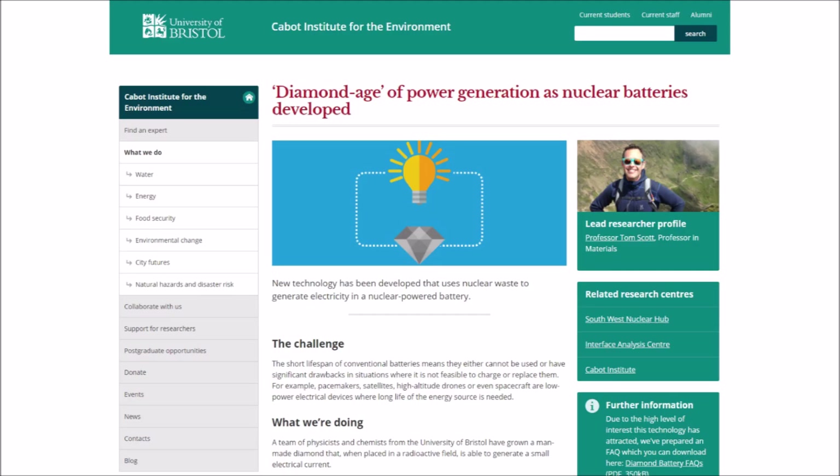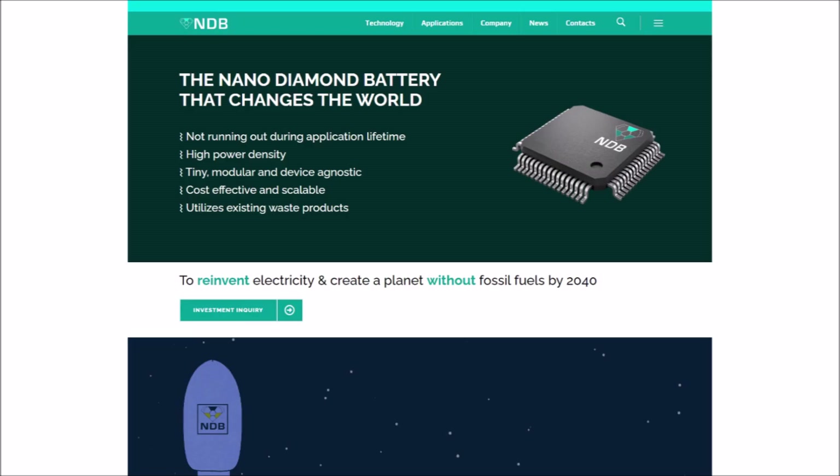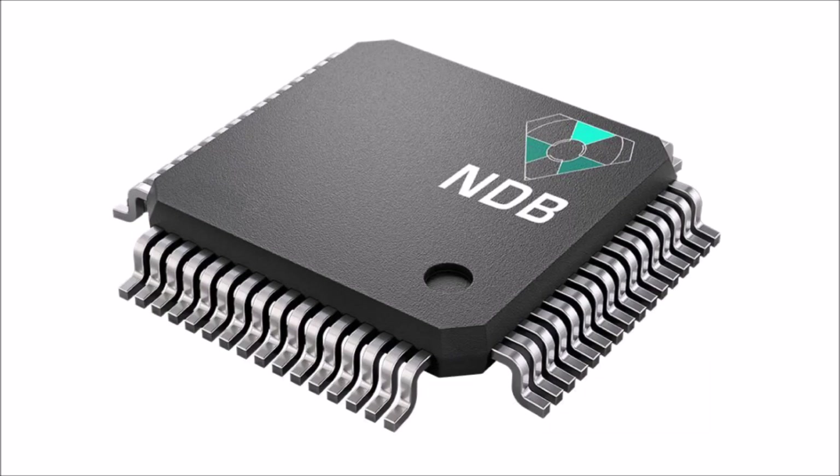In 2016, the University of Bristol was reported to be working on developing a nuclear diamond battery. And again in 2020, a company in California called NDB, or Nano Diamond Battery, made news by announcing the successful proof-of-concept testing of batteries made with this same concept. These nuclear diamond batteries are made from processed graphite nuclear waste, which is then turned into carbon-14 diamonds in a lab.